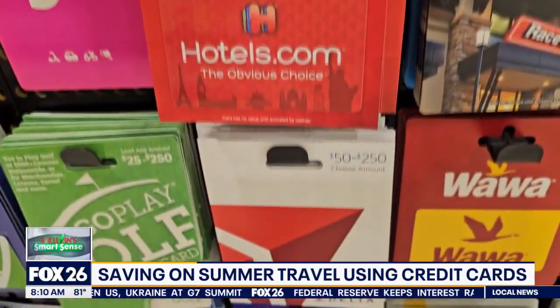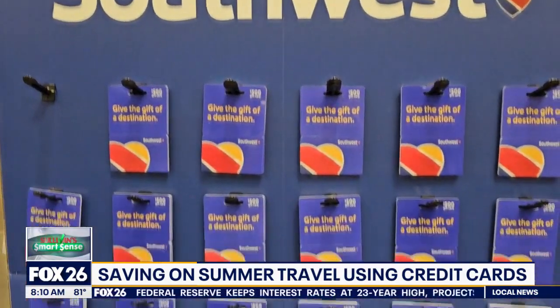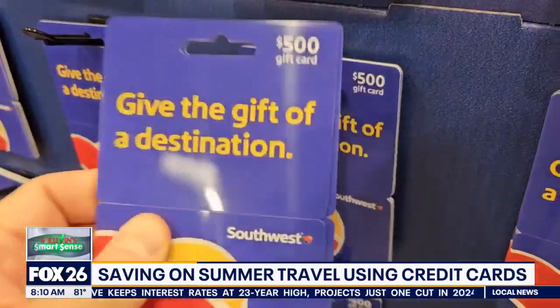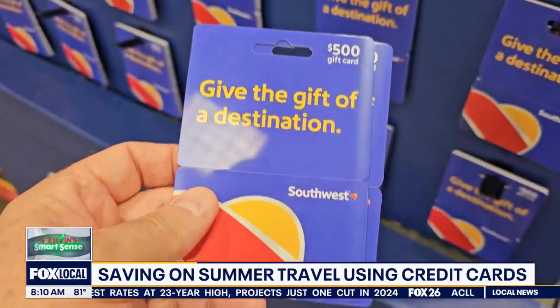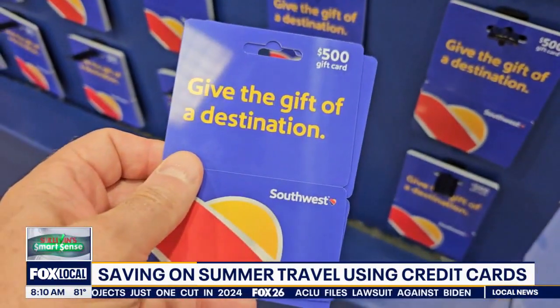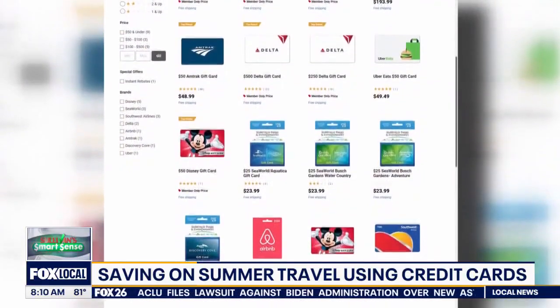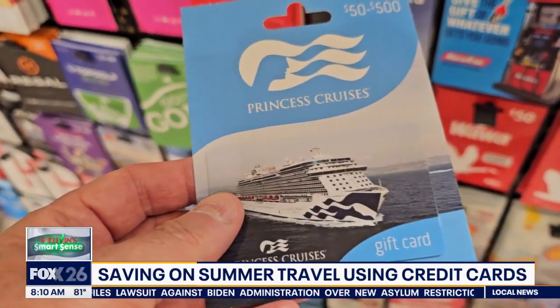You also want to check for built-in offers from your credit cards. Summer Hall with The Points Guy says you want to log into your credit card account because you may find discounts there for hotels or airlines. She used an Amex offer, for example, and when she spent $300 on a stay at a Marriott, she saved $100. All she had to do was click on that offer and book the hotel through that link.